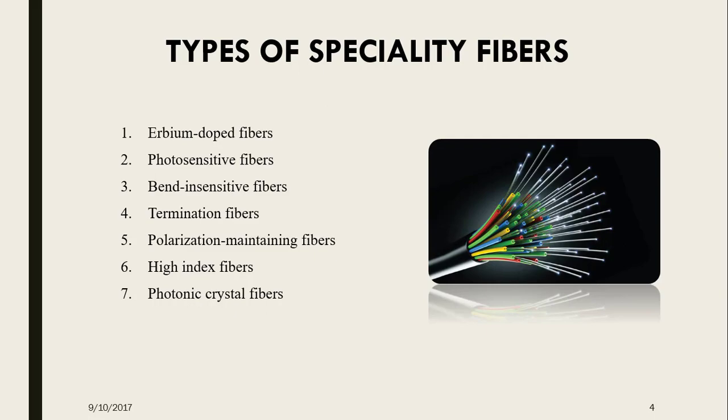Next come the termination fibers. Optical devices which have multiple ports often have one or more open branches. Back reflection from these ports causes instabilities which need to be suppressed. In these cases, termination fibers are used. An example is the coreless silica construction.